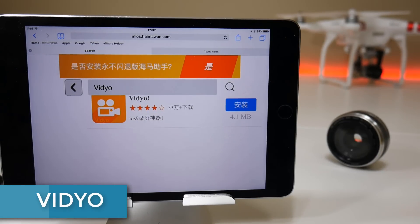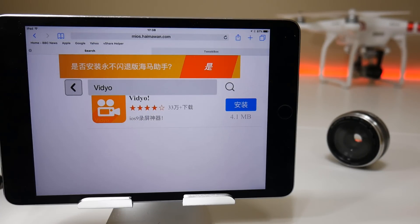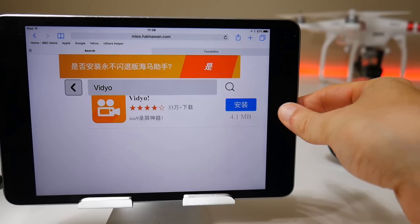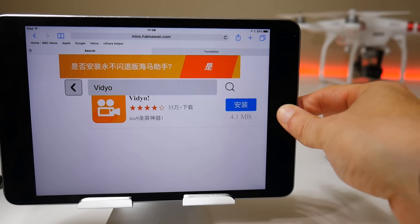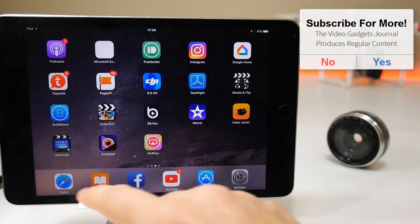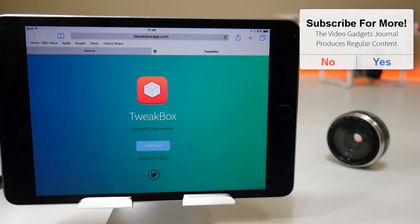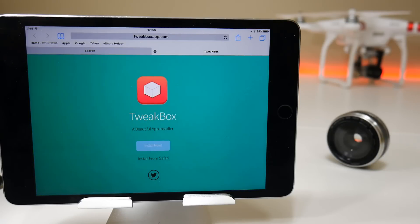An alternative — and quite a compelling one — is an application called VIDYO. You can currently download it from mios.himawan.com, where the language is in Mandarin. I will leave a direct link in the video description. Sometimes it seems to disappear from that website, and there is another location where you can download it: a third-party app store called Tweetbox, which you can download from tweetboxapp.com.